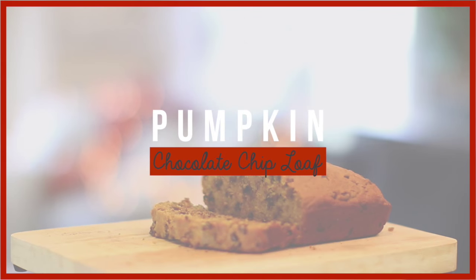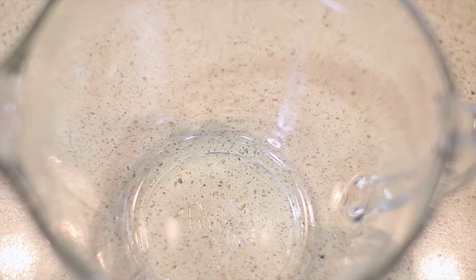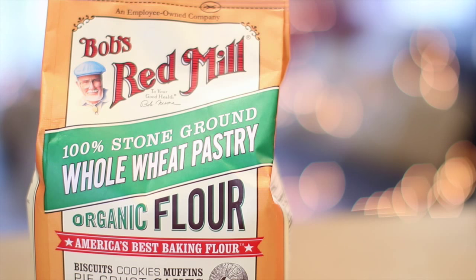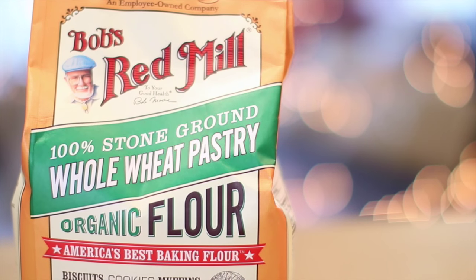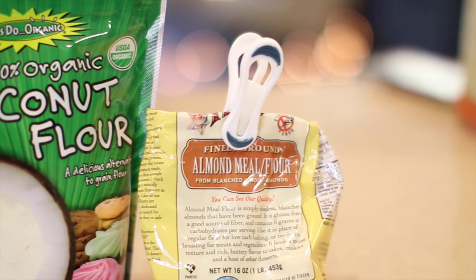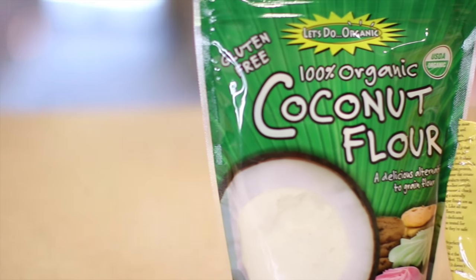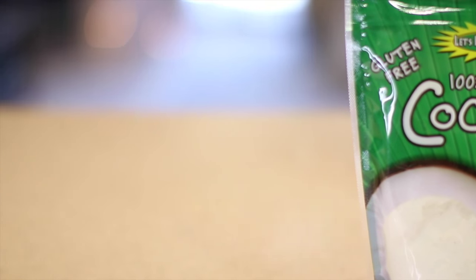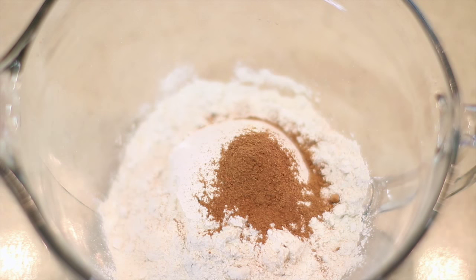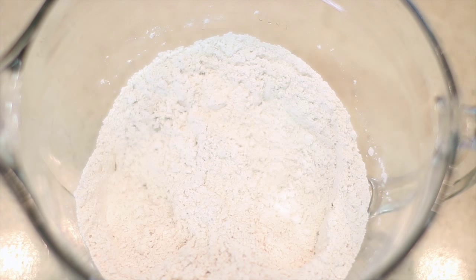This last recipe is a pumpkin chocolate chip loaf that a friend made for me a few years ago — it was so good I got the recipe and have been making it ever since. For the dry ingredients, start with two cups of flour. For flour substitutions, I recommend replacing a quarter to a half of the regular flour with either whole wheat flour, coconut flour, or almond flour. Alternative flours tend to be a little denser and can change the flavor slightly, so it's best to ease into it. I'll put more information in the description box if you're interested. Then add one teaspoon of ground cinnamon, a half teaspoon of baking soda, and a half teaspoon of salt. Combine and set aside.